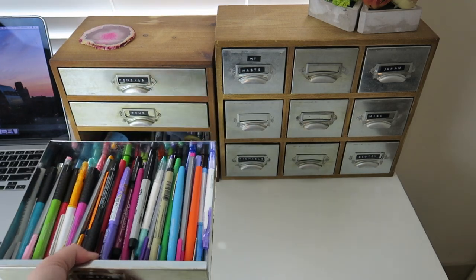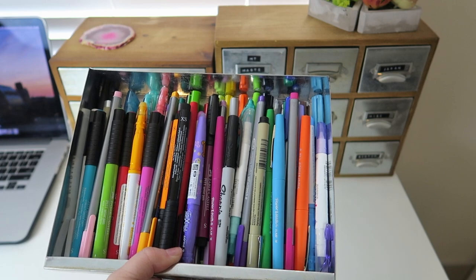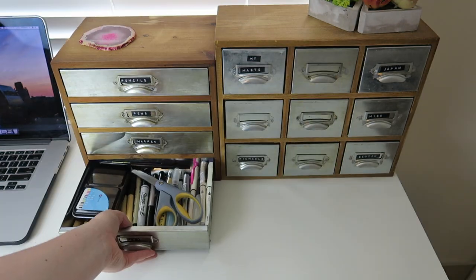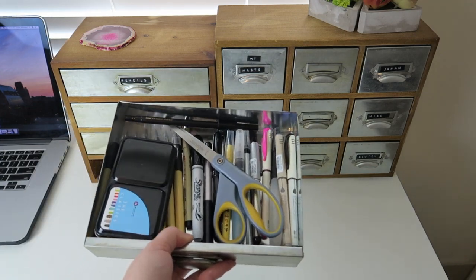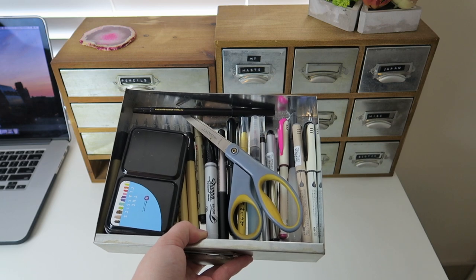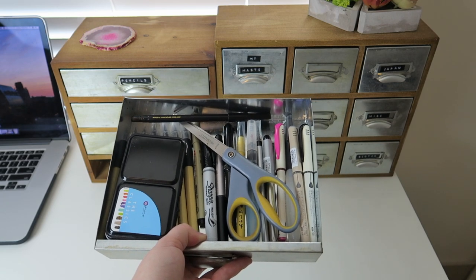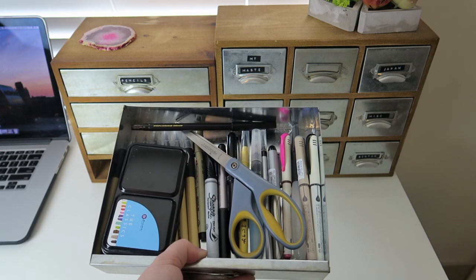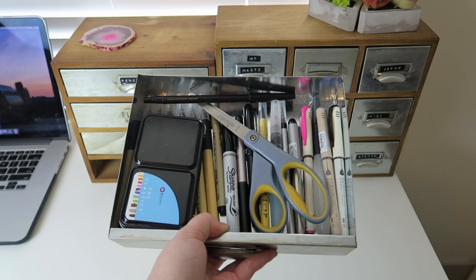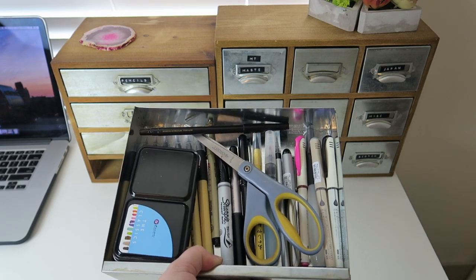Then we have all of my markers — or more like felt tip type writing utensils in there. And then at the very bottom I keep all of my what I call art supplies. So these are a lot of brush pens for calligraphy or practicing Japanese. I have my scissors and also my Prima watercolor set which I really like. This is a drawer I really enjoy but I don't use it as much as I should, so I'd definitely like to use these more often.